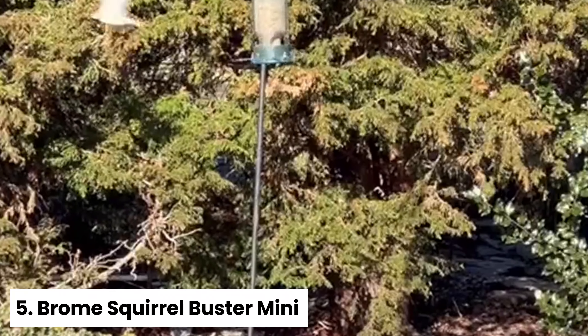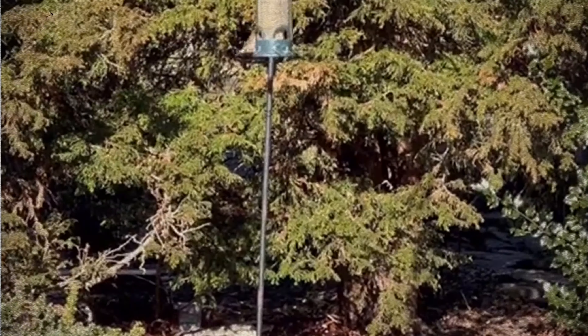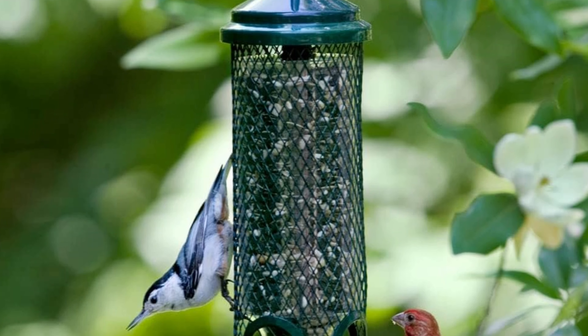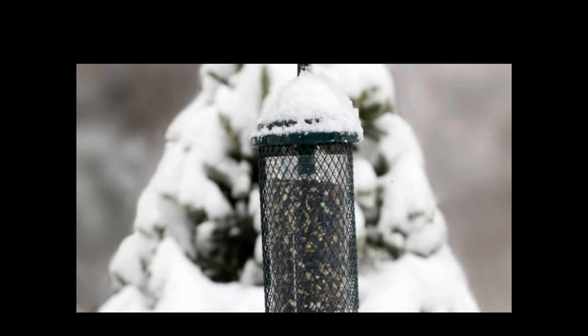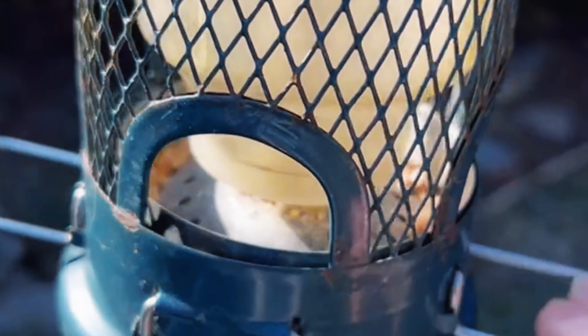Number five: Brome Squirrel Buster Mini — Best Budget Squirrel-Proof Bird Feeder. If you're looking to attract more birds to your yard and are considering purchasing your first bird feeder, you may want to consider the Squirrel Buster Mini. Although this feeder has a smaller capacity compared to others on the market, holding just 0.98 pounds of feed, we found it to be a good compromise as it requires less frequent cleanings.